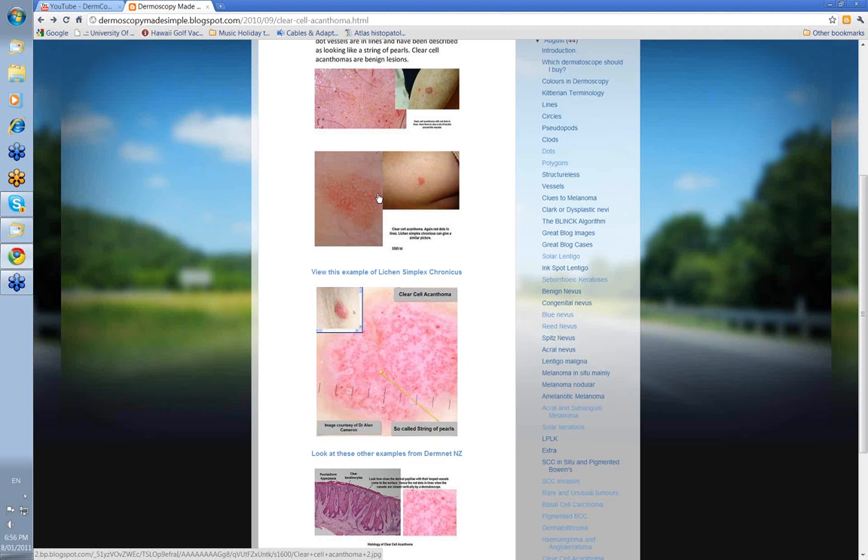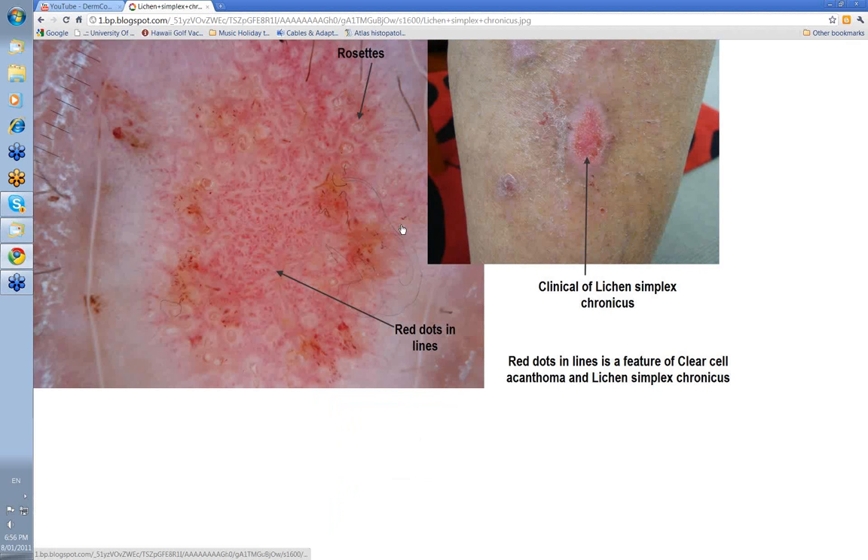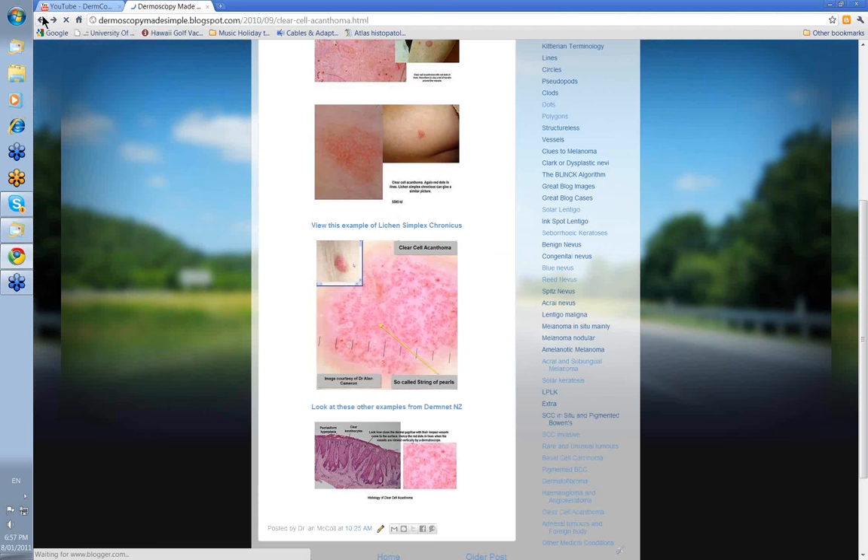There's another thing that can have dots and lines, and that's lichen simplex chronicus. Here's an example — a lesion on a lady's lower leg, rubbed and scratched for some time, giving rise to a sort of prurigo-nodule type lesion. Look at these vessels — they're red dots in lines. Remember it as a feature of clear cell acanthoma and sometimes lichen simplex chronicus, especially when you can remove the surface scale and see some of these vessels underneath. Same histology, same psoriasiform hyperplasia, same thickening of the epidermis.